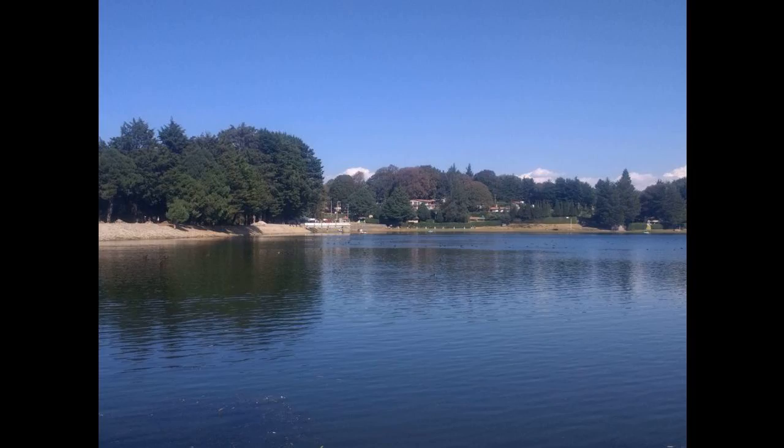Monocots are distinguishable from other angiosperms both in terms of their uniformity and diversity. On the one hand, the organization of the shoots, leaf structure and floral configuration are more uniform than in the remaining angiosperms, yet within these constraints a wealth of diversity exists, indicating a high degree of evolutionary success.